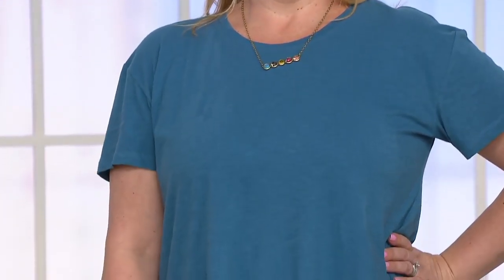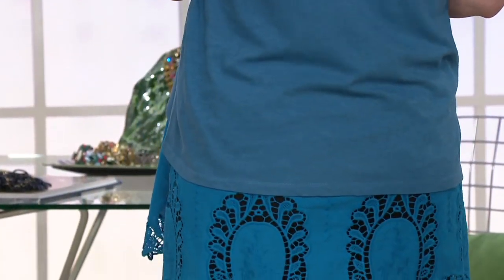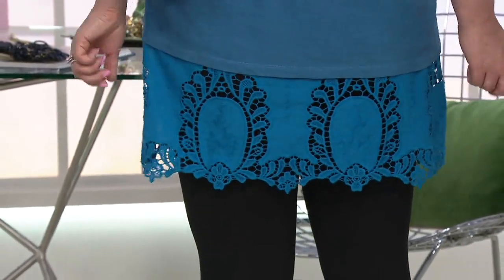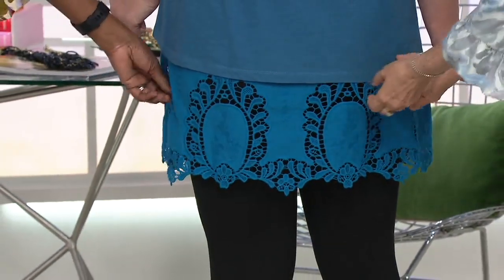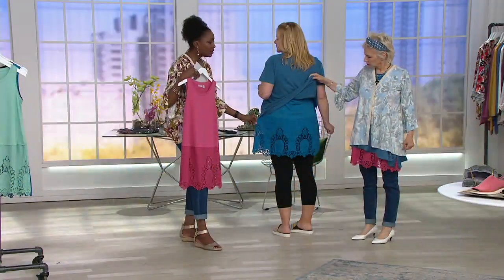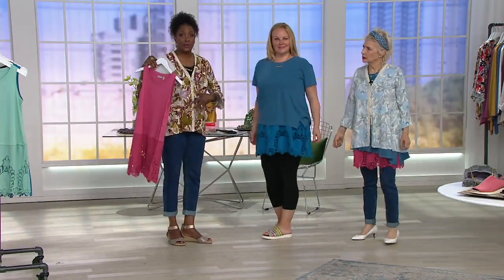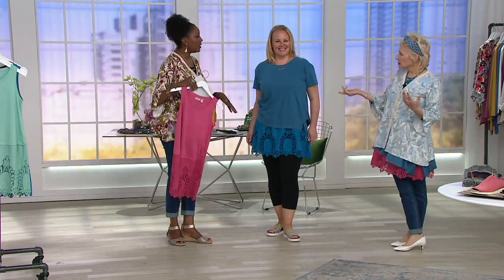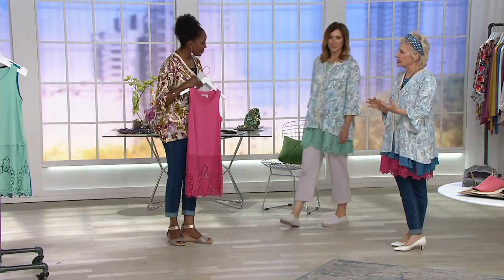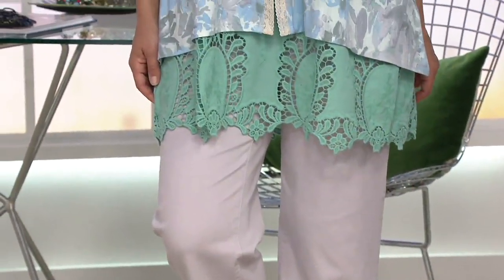When you look at pieces that cover over the tush, you get concerned it's going to pull and be tight, especially with two different fabrics. But this has been designed — look at how much extra space there is — to accommodate the fullness of your hips and midsection without looking like a tent. When you combine a knit and a woven, the knit dictates how it fits, which is what makes this so nice.